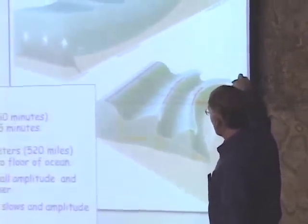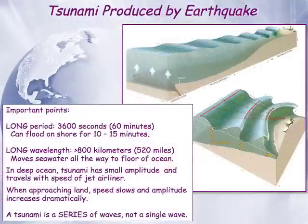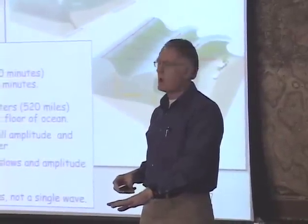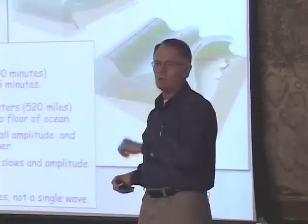In the deep ocean, a tsunami moves very, very quickly with small amplitude — it may only be 20 to 30 centimeters high out in the open ocean, but it's moving at the speed of a jet airplane. When it approaches the shore and comes into shallower water, the wavelength shortens and the wave height increases — it amplifies. That amplification effect is huge for large tsunamis. A tsunami that is 10 to 20 centimeters high in the open ocean can get to be meters high when it comes onshore.